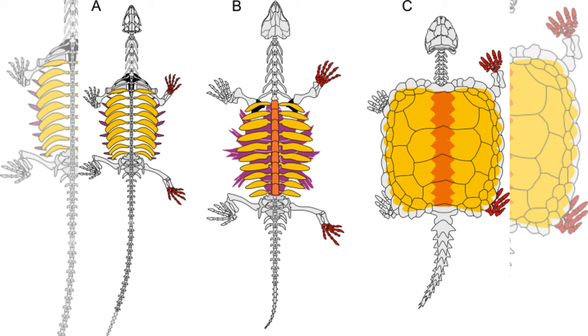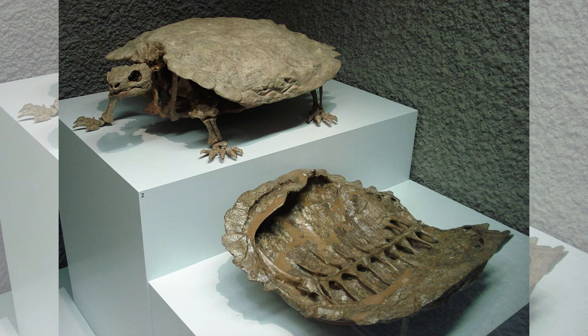Scientists consider this finding a crucial intermediate step in the evolutionary process of the turtle shell. Further insights into the later stages of evolution can be gleaned from fossils belonging to the genus Progonochelys.